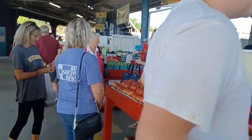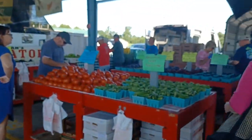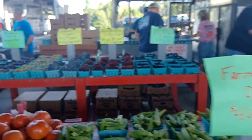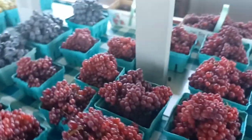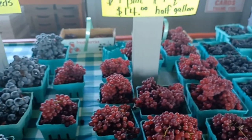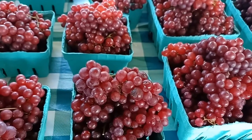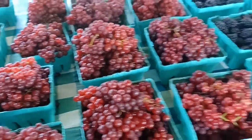All right guys, just a quick walkthrough. Look at these — what the heck are these? Razzmatazz seedless grapes! Have you guys ever seen these? They're called razzmatazz. I'm gonna try one and buy them.